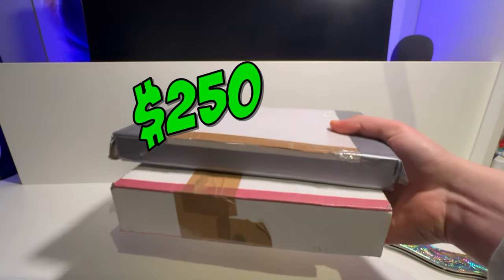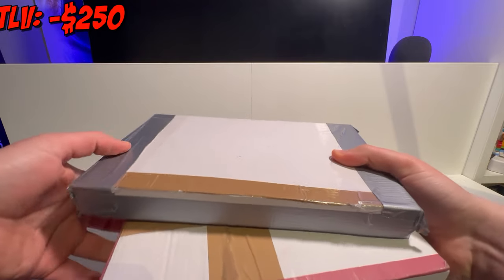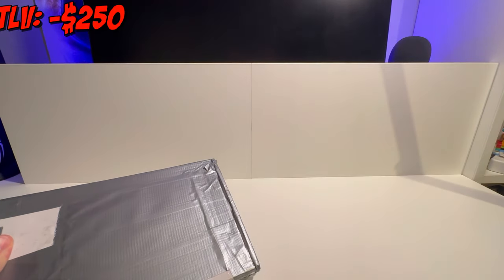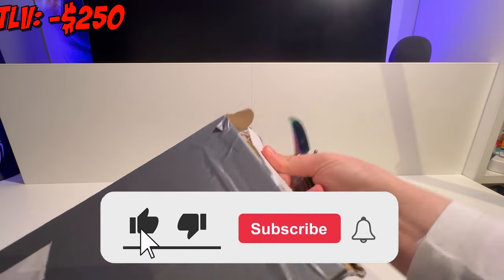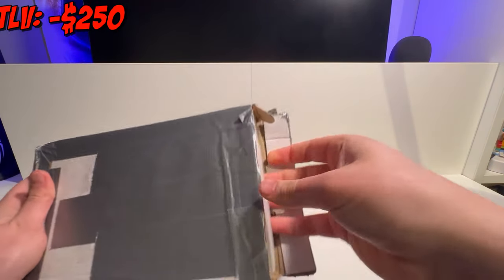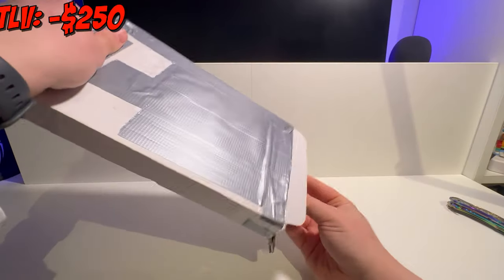I dropped over $250 on these two LEGO Star Wars minifigure lots from an online marketplace and today we're finding out if it was worth it. One of these boxes contains a random polybag, so come with me and let's get this thing opened quickly to see what's inside. If you guys want to see more minifig unboxes, set reviews and other LEGO Star Wars content, make sure to drop a like, comment and subscribe.